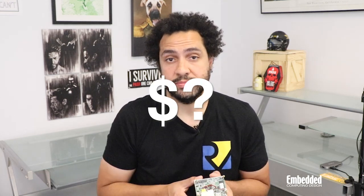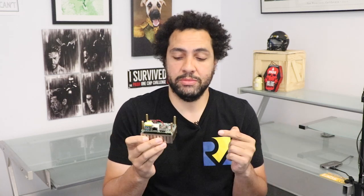If you'd like to get your own, you can request a quote from DFI at the link in the description. You can also enter this week's raffle, linked onscreen now as well as in the description below, for a shot at winning this SBC right here for free. We'll even pay the shipping, and the heatsink is included.